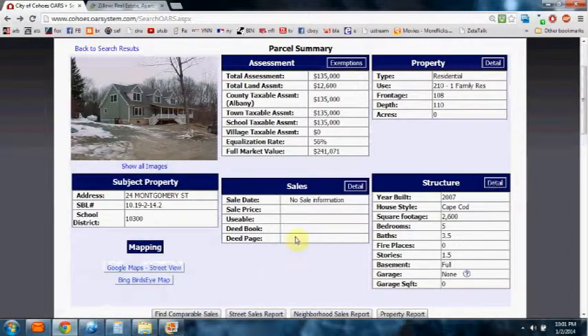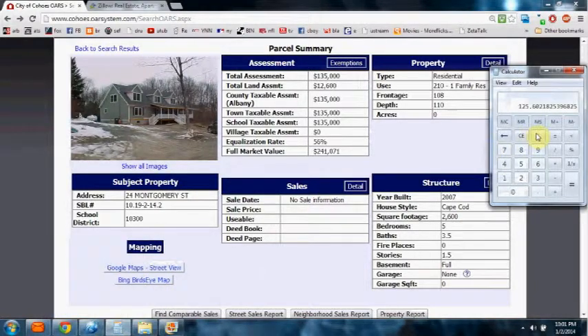So how do you figure out what the assessor's value per square foot is? It's really very simple. You come to this page, bring up your calculator, and take the full market value — which is $241,071 — and simply divide it by the square footage. You take $241,071 and divide it by 2,600 square feet. The answer is $93.07, which you can round up to $93 per square foot. If this house were on the market, it would be selling at $93 per square foot.